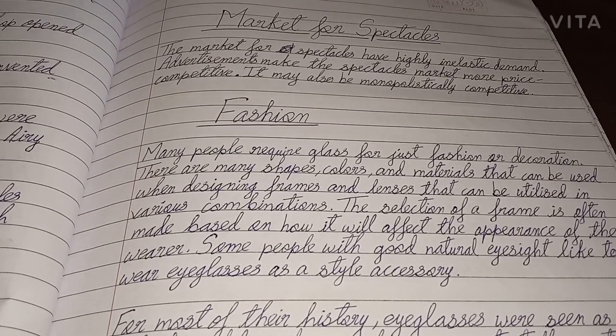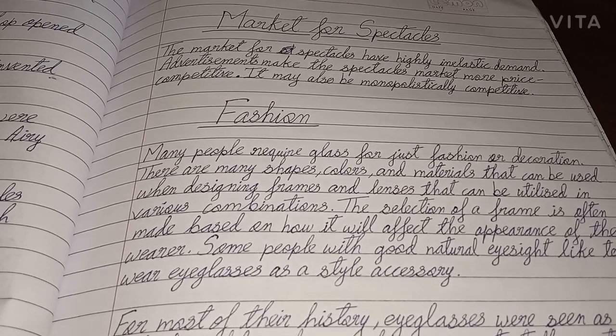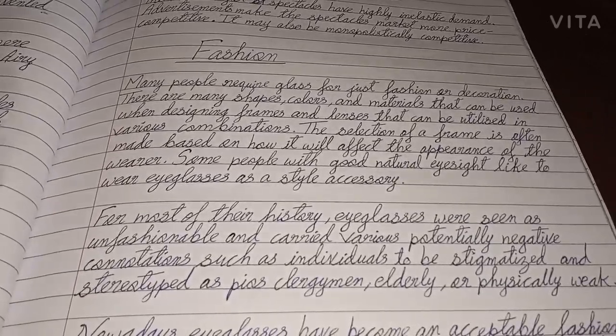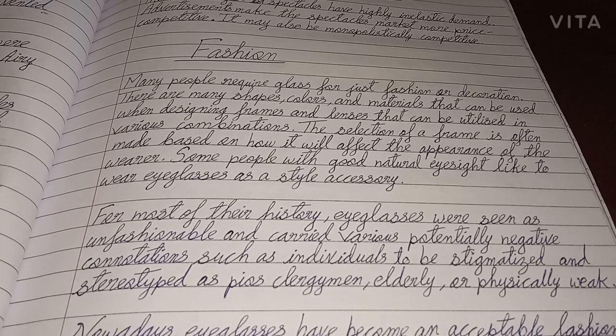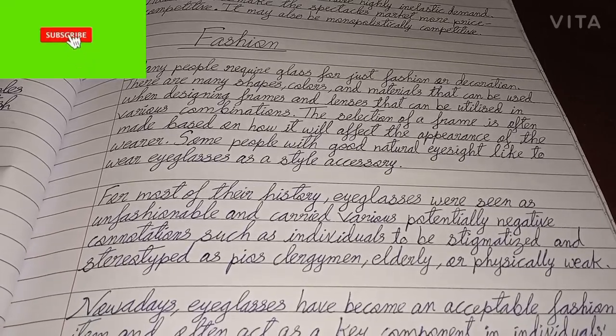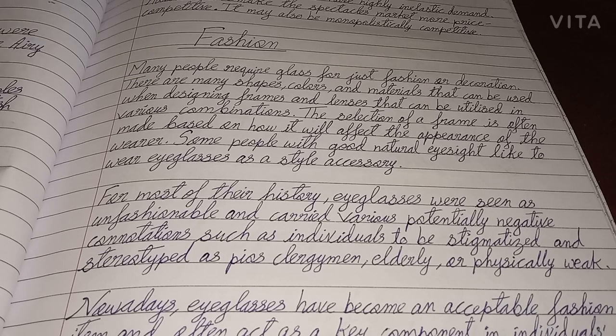The market for spectacles has highly inelastic demand; advertisements make the spectacles market more precisely competitive, and it may also be monopolistically competitive. Many people require glasses for just fashion or decoration. There are many shapes, colors, and materials that can be used when designing frames and lenses that can be utilized in various combinations. The selection of a frame is often made based on how it will affect the appearance of the wearer. Some people with good natural eyesight like to wear eyeglasses as a style accessory.